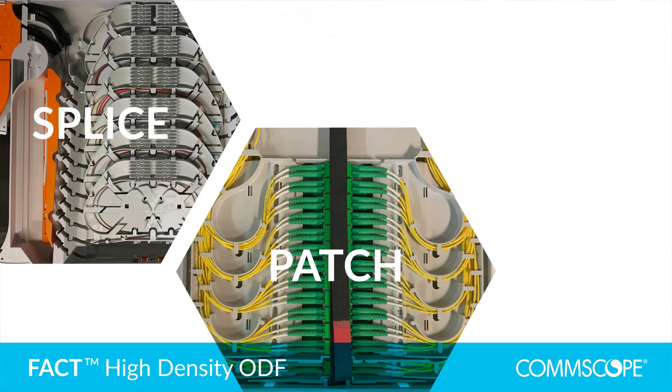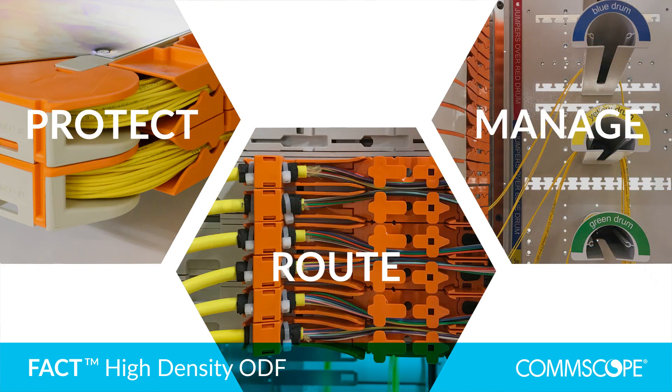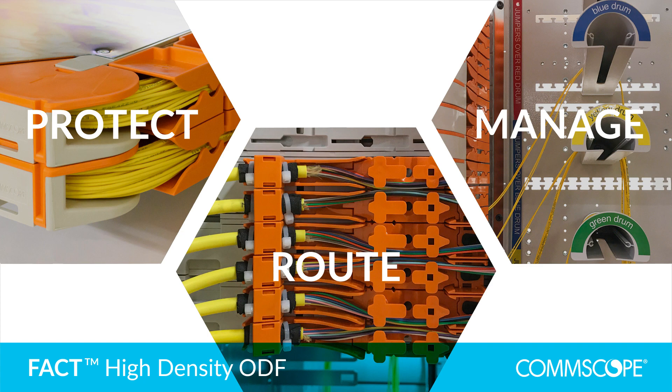Completely modular, it enables you to splice, patch, store, protect, route, manage and grow your fibre network as it evolves.